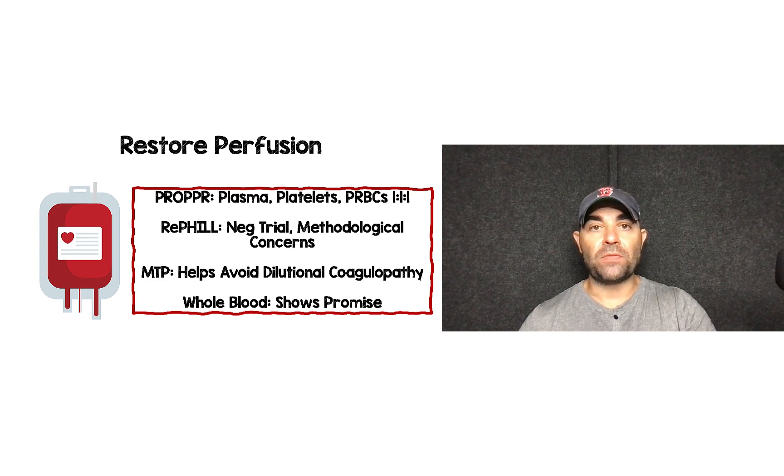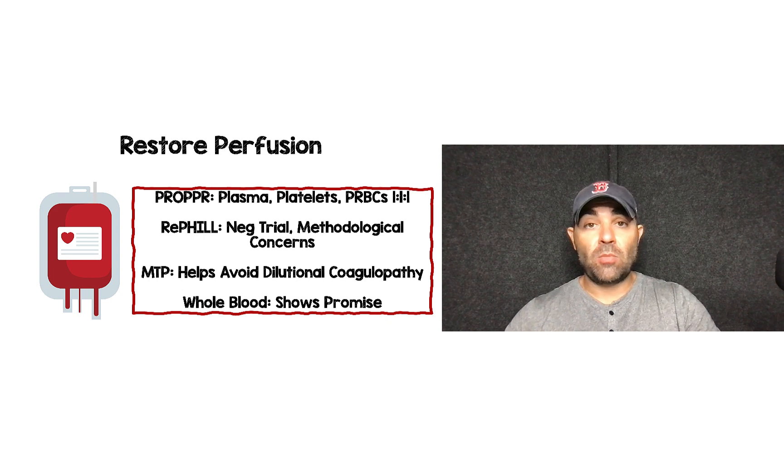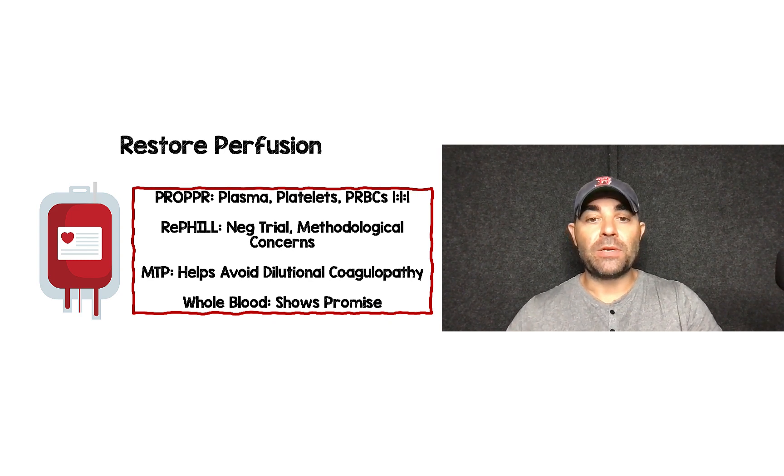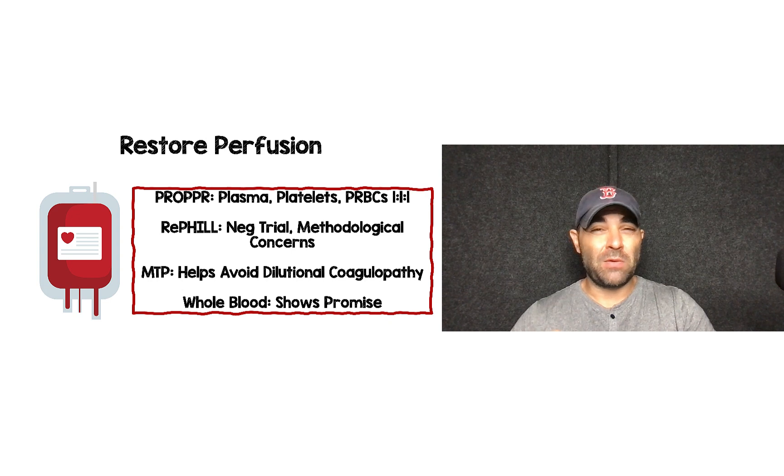For part two — restoring perfusion — there are four things to know. First, the PROPPR trial (2015) showed that component therapy with plasma, platelets, and packed red blood cells in a 1:1:1 distribution is the way to go. Second, the REFILL trial looking at pre-hospital blood and lyophilized plasma was a negative trial, but there were methodological concerns and reasons we may not have seen a positive outcome. Third, massive transfusion protocol — if you don't have one at your institution, you should. It helps avoid dilutional coagulopathy. Fourth, whole blood shows promise and is something on the horizon — we may be one big study away from it becoming mainstream in how we resuscitate these patients.